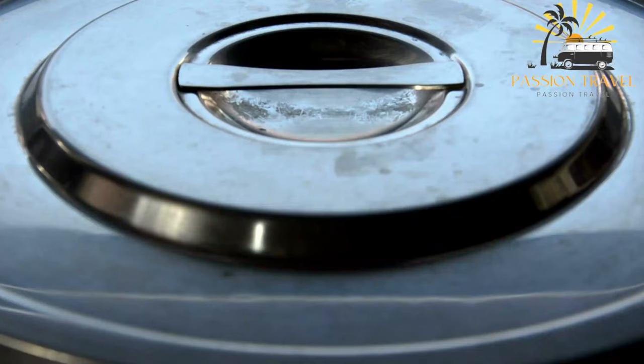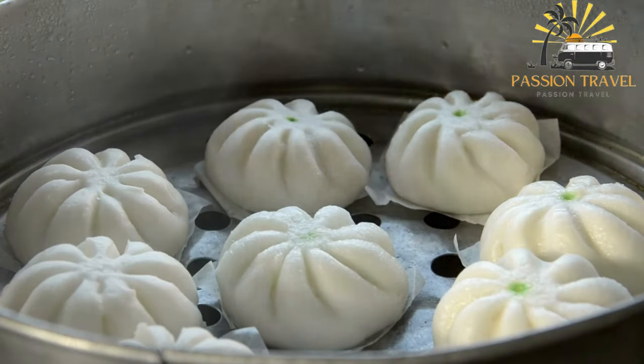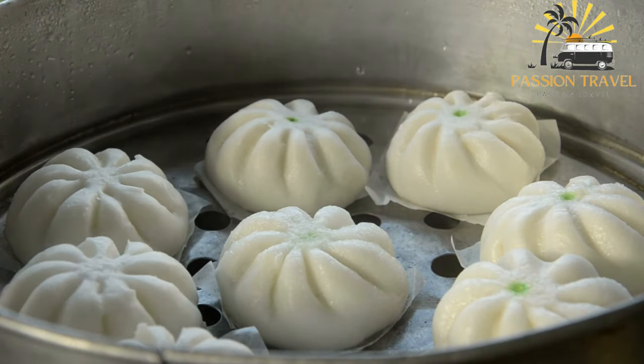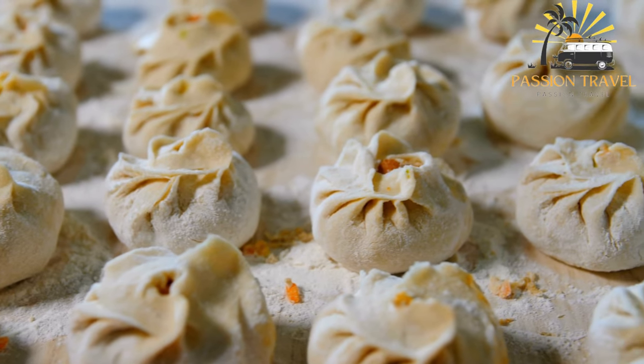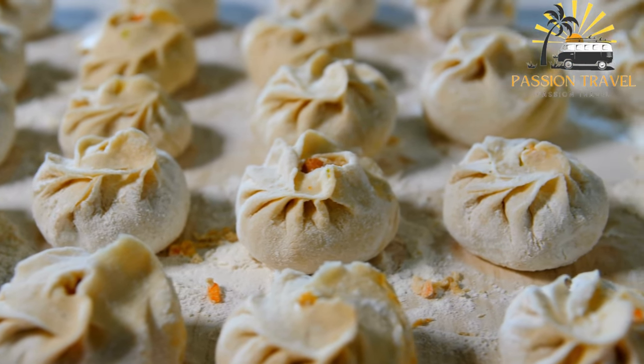The fillings can range from meat — pork, beef, chicken — to vegetables such as mushrooms, cabbage, and carrots, and can be seasoned with various spices and sauces. Baozi are a popular food in China and other East Asian countries, often served as a snack or breakfast food. They can be eaten plain or dipped in soy sauce or other condiments.